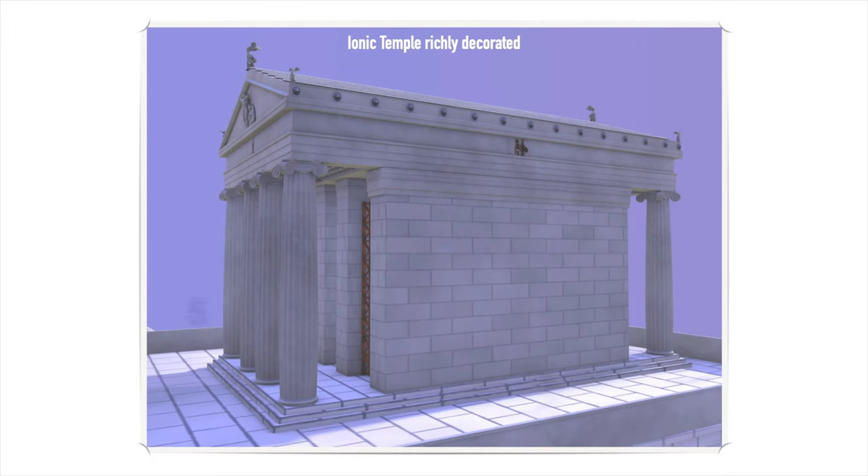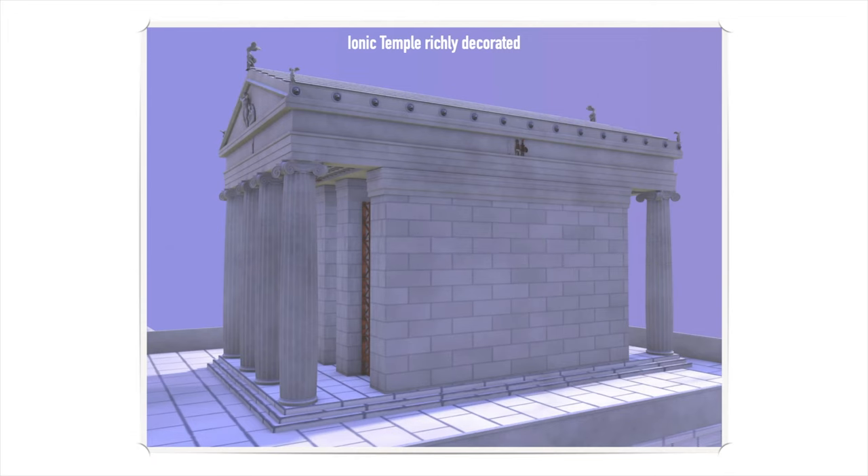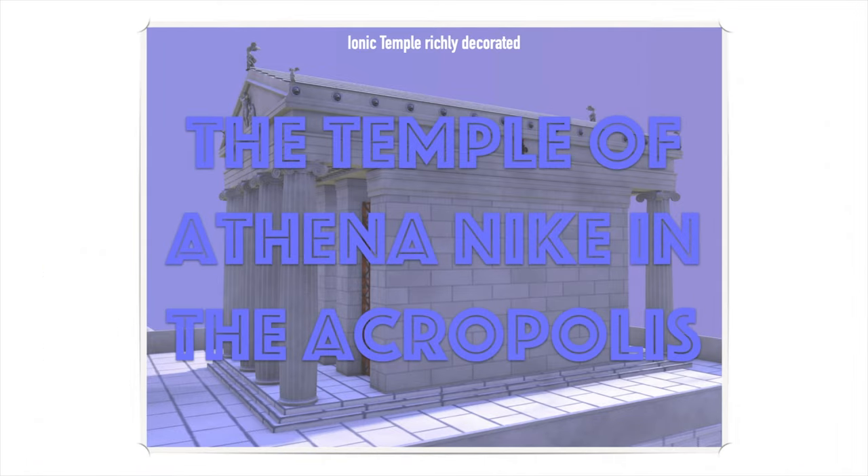Specifically, there have been found five Ionic Temples in Attica to this day. So, without further delay, let's discover the Temple of Athena Nike.